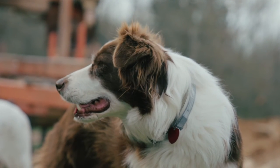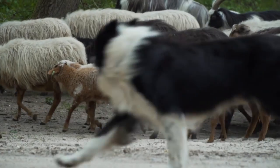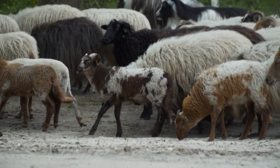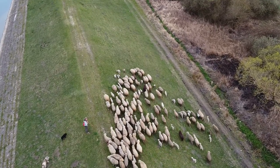Sheepdogs help farmers herd their flocks of sheep. The dogs are trained to herd the sheep. In some countries, farmers keep dogs to protect their sheep from wild animals, such as foxes.